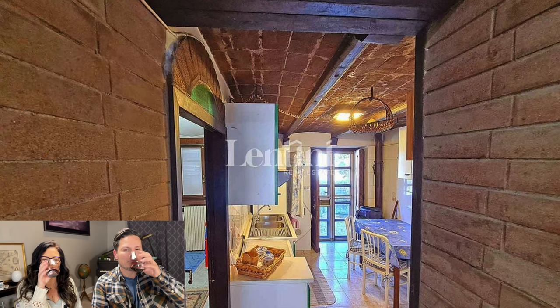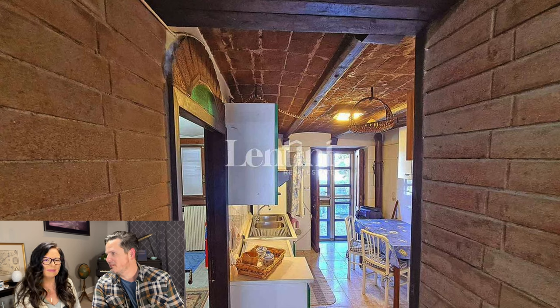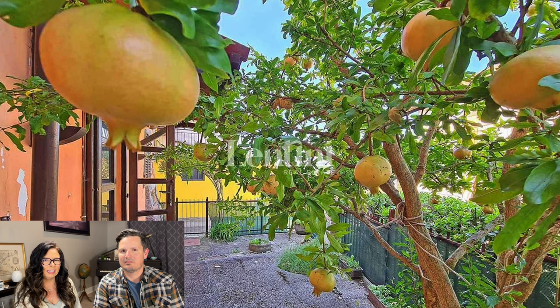Here is a sneak peek into this property. Look at that brick, look at those barrel vaulted ceilings. And a quick peek at your outdoor courtyard, complete with pomegranates. This one seems very interesting — let's get into it.